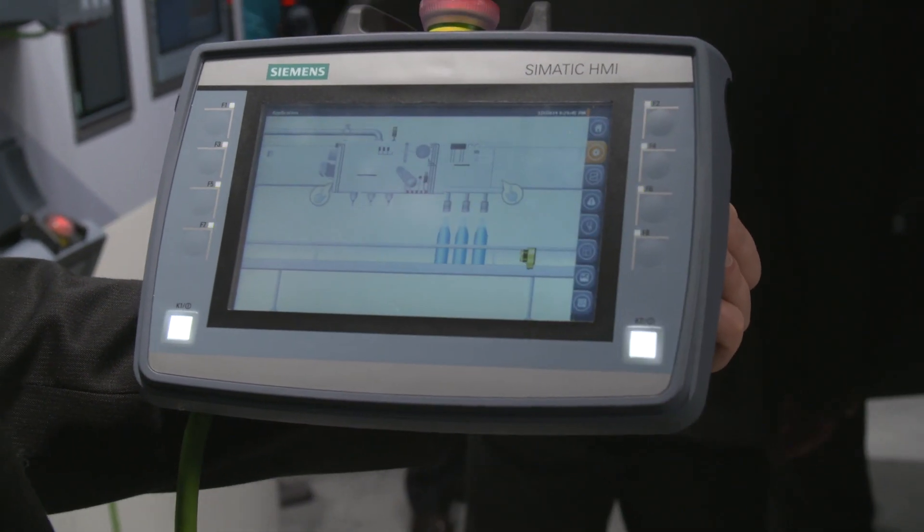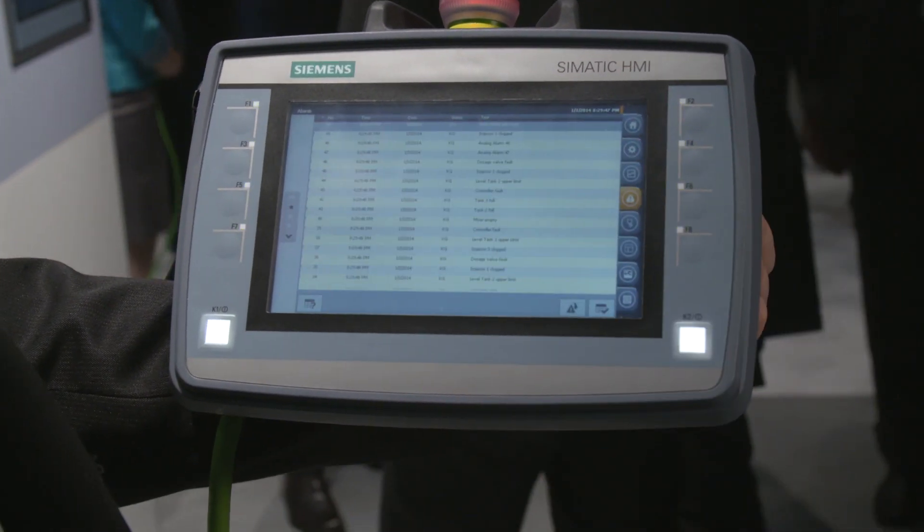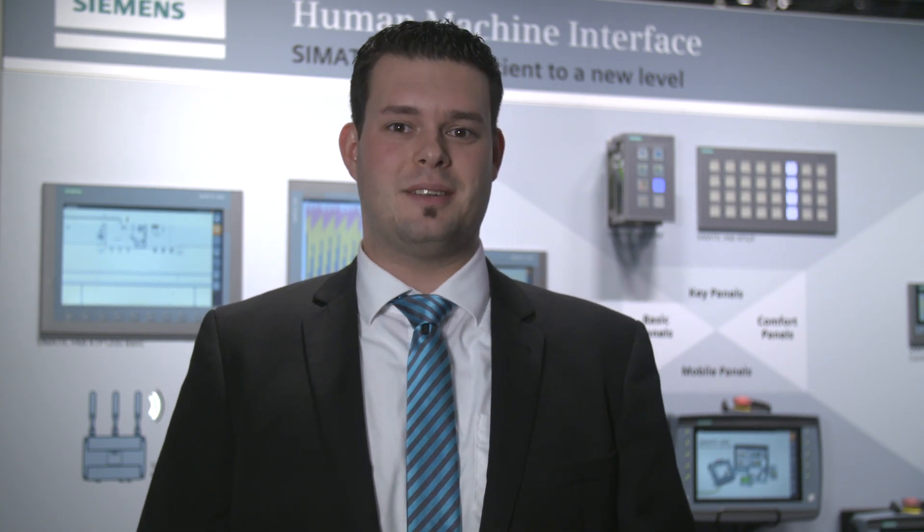However, how does this impact the field of visualization? Very clearly: efficiency, fantastic displays, and many interfaces are minimum requirements. With the second generation of Somatic HMI mobile panels, we offer pure innovation and rely on technologies that are unique in the world. I will show you in detail how we do that.